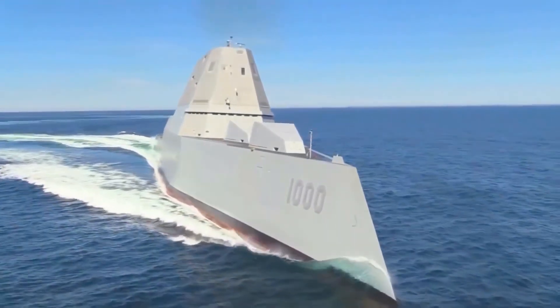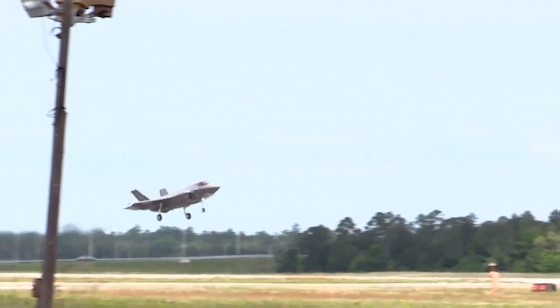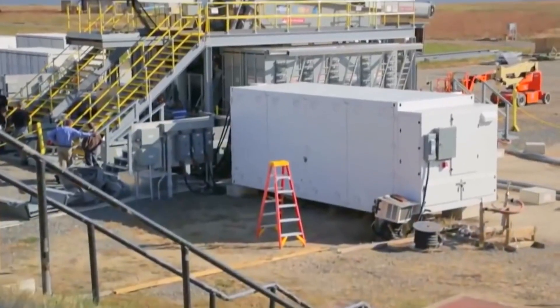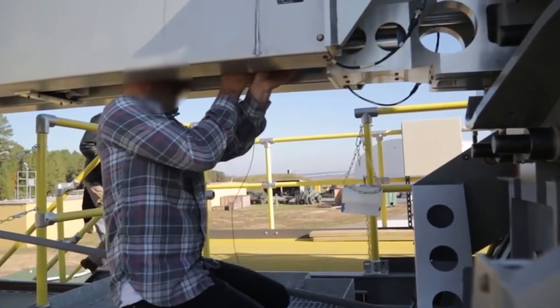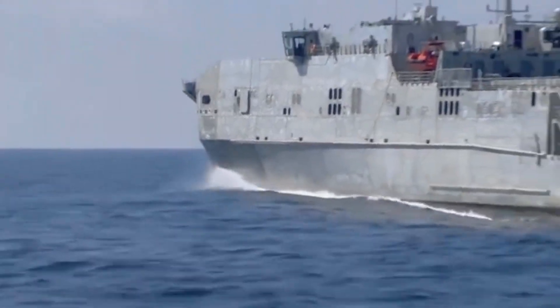The Navy had initially planned to test this new weapon at sea aboard the Spearhead-class Expeditionary Fast Transport Vehicle USNS Trenton at the Maritime Test Range at Eglin Air Force Base in the summer of 2016. However, after spending over a decade and at least $500 million, that test was never conducted. The Navy decided to keep testing the weapon on land, though sea trials could start if new testing and training plans were approved.